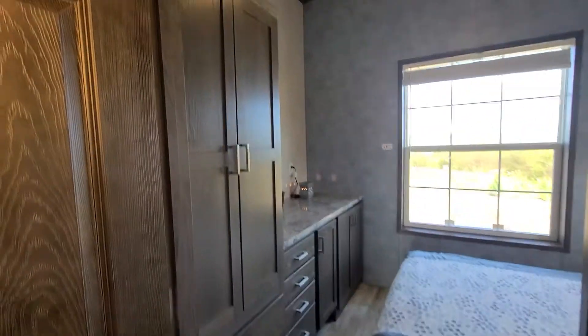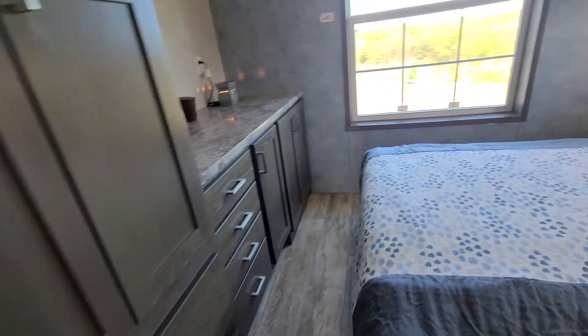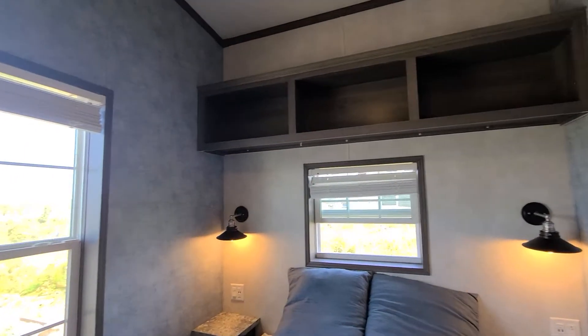And the primary bedroom with lots of cabinets and additional storage up here as well.